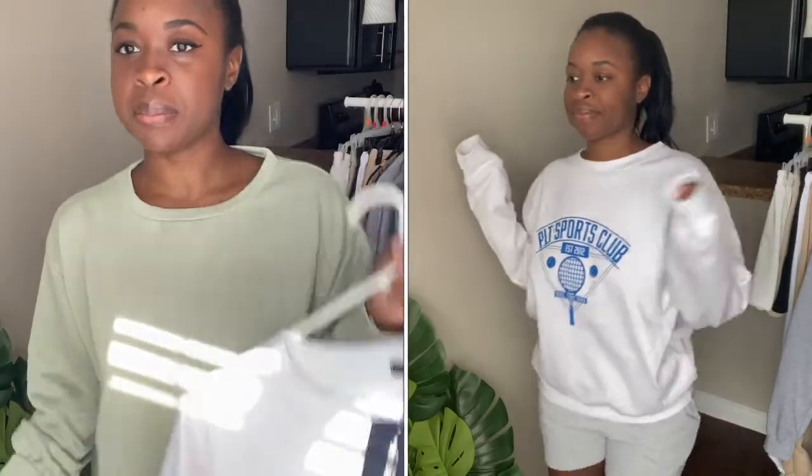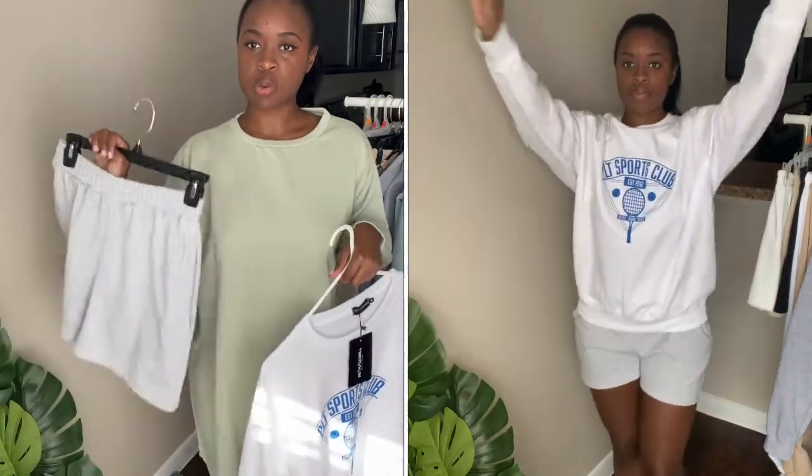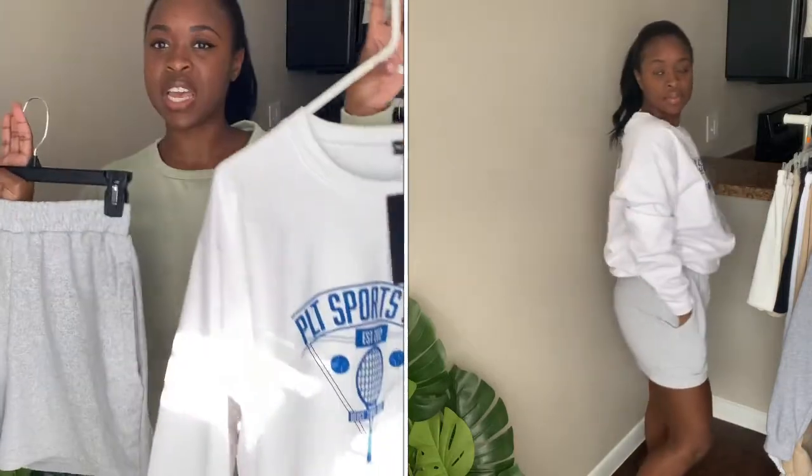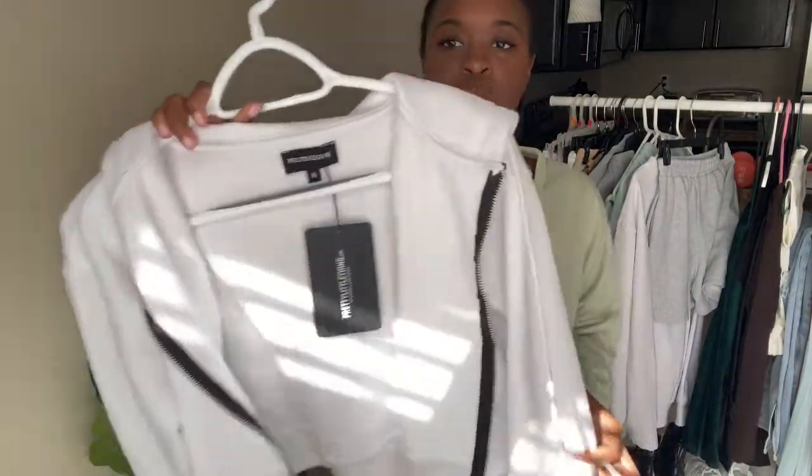Next up I have this really cute crewneck sweater that says PLT Sports Club. This crewneck is so freaking cute — I got it in a medium. I paired it with these gray jogger shorts. If you've seen my previous PLT haul, you'll know I'm obsessed with these and I finally picked them up in gray. I think this is a cute little loungy set, it's super preppy. I love both of these items.